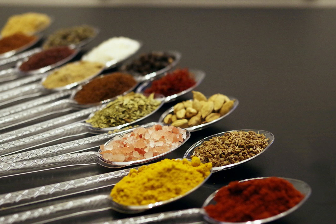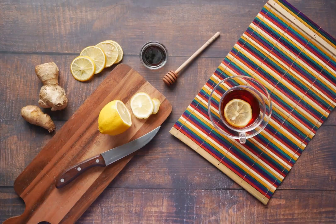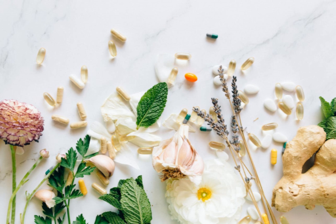Ginger contains many active compounds. One of the key components is gingerol, which gives it its spicy flavor and warming effect. As ginger dries, some of the gingerol converts into shogaol, a more potent compound.